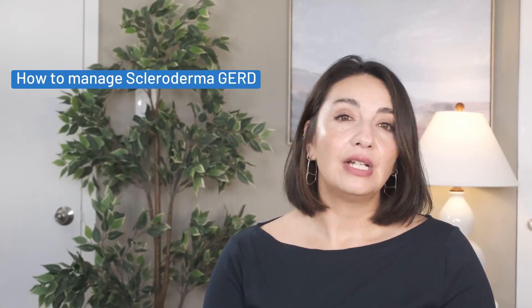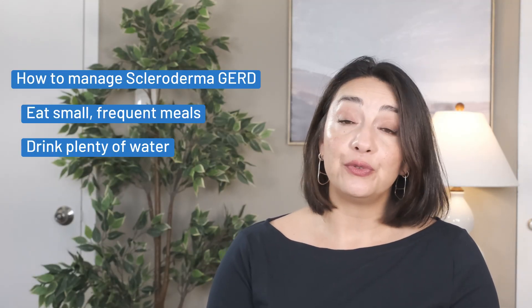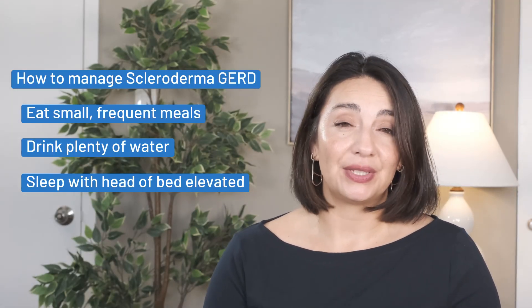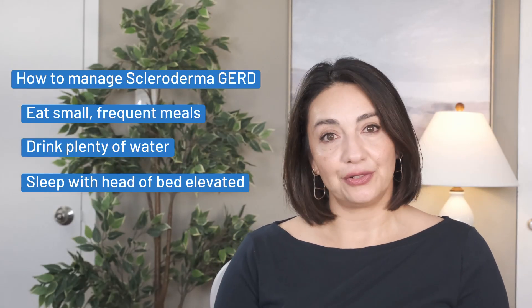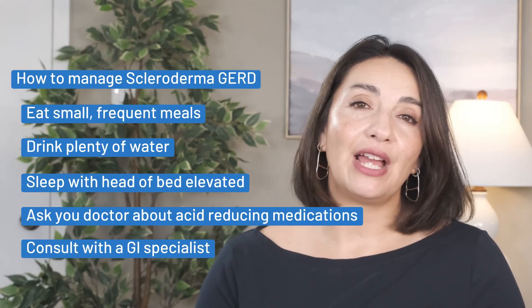There are things we can do. Adjust your meals to eat smaller, more frequent portions to ease pressure on the esophagus and decrease the chance of food getting stuck. Drinking plenty of water with meals can help move food down smoothly. Because the esophageal valve doesn't work at 100%, use gravity to your advantage — elevate the head of your bed with a wedge pillow or cinder blocks to keep stomach acid from creeping back up while you sleep. Ask your doctor if a proton pump inhibitor, PPI, or H2 blocker is needed; sometimes a combination is required. GI doctors can also perform a dilation to gently open a narrowed esophagus, and surgeons can perform procedures to rearrange anatomy to maintain function.